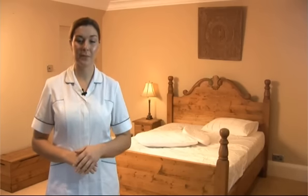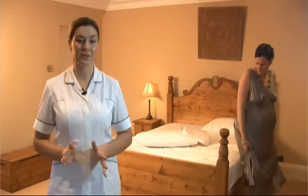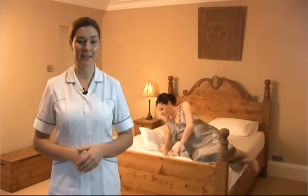PregnaPillow is medically certified by the British MHRA, which is the Medicines and Healthcare Products Regulatory Agency, which is like the FDA in the United States.